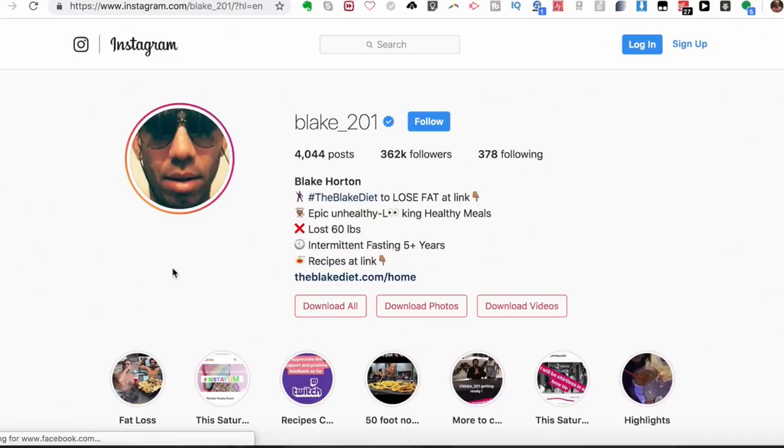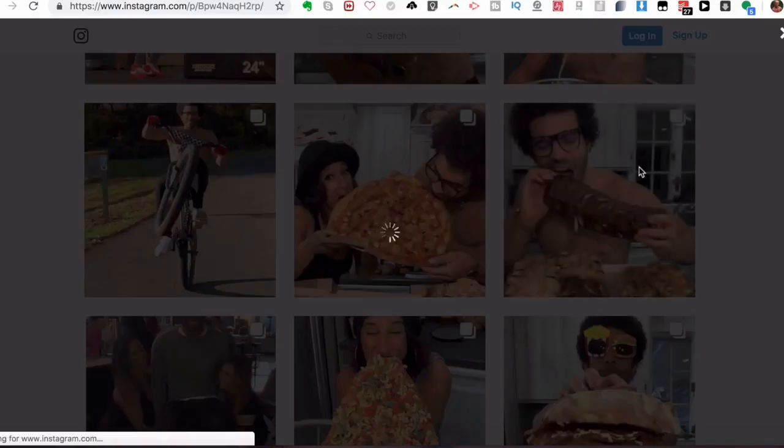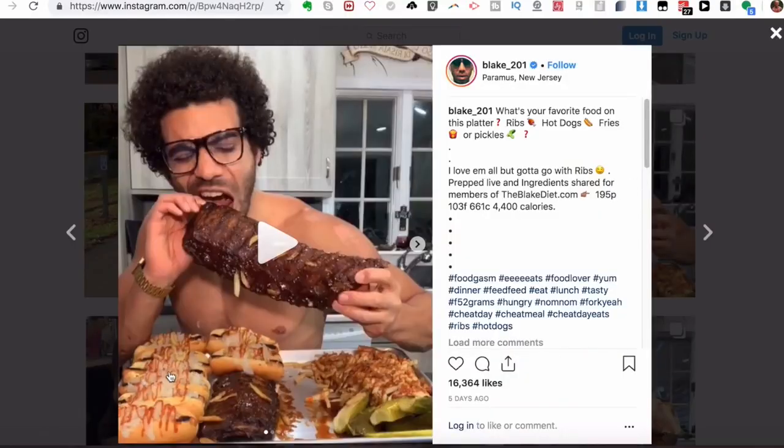Let's take a look through his Instagram — I'll put a link down below. He's got 362,000 followers, has been intermittent fasting for five-plus years, and lost around 60 pounds eating this way. He posts epic, unhealthy-looking but healthy meals. You can see he's eating hot dogs, ribs, chili cheese fries — all around 4,400 calories with 950 grams of protein, 130 grams of fat, and 661 grams of carbs.